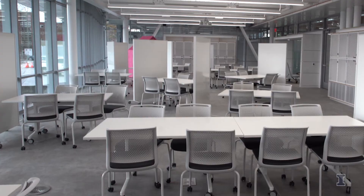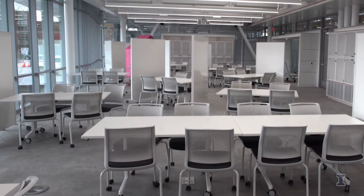Visibility inside the building is high, and that's literally by design. Groups are able to see and hear each other work, generating curiosity and gaining inspiration from each other.